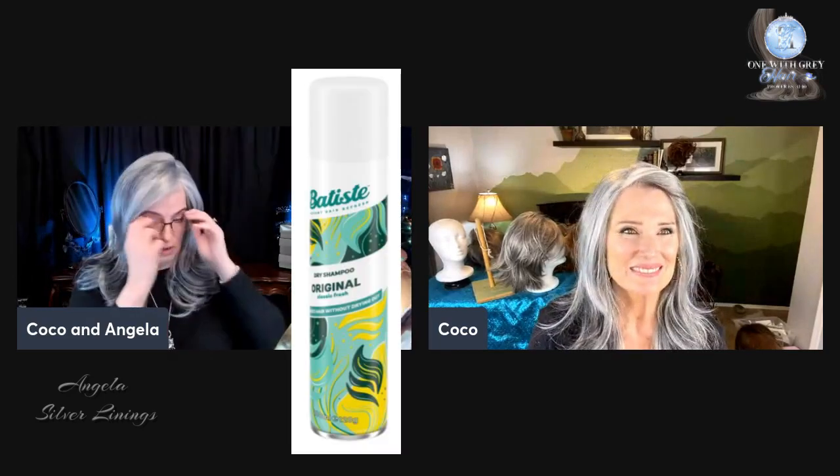The other thing I want to say — and Coco, you weigh in on the shine — I am pretty confident that if I walked outside, this would be shining, shiny hair. Doesn't mean that your hair couldn't be this shiny if it's silver gray — certainly could. What I'm going to do is take my Baptiste dry shampoo — make sure you use the white Baptiste, the original. And I'm going to start spraying this. I'm going to show you what it looks like when I put on the Baptiste and let's see if it knocks down some of that shine.